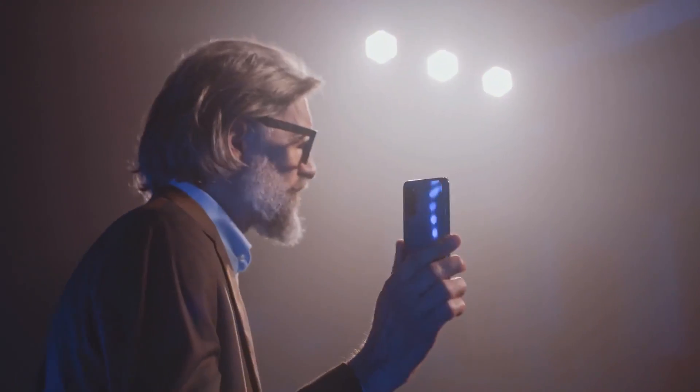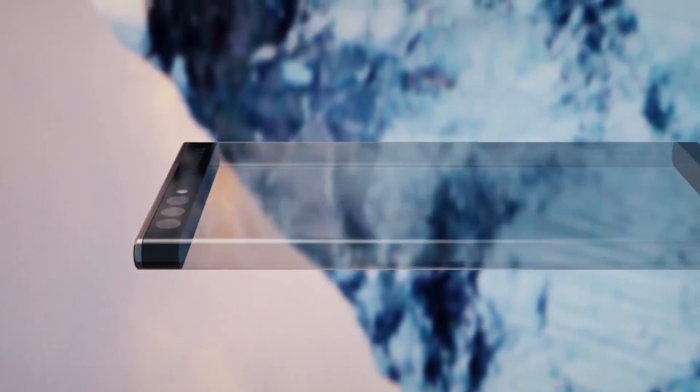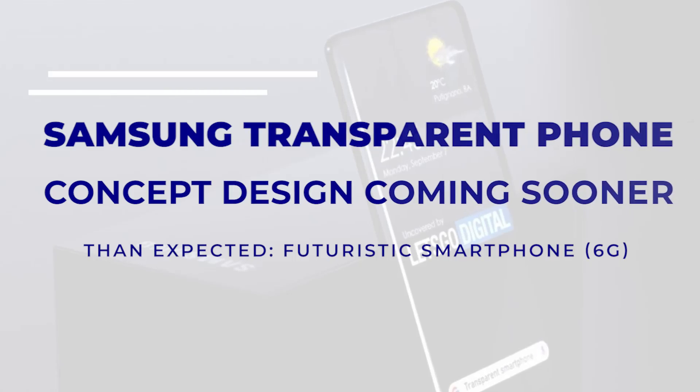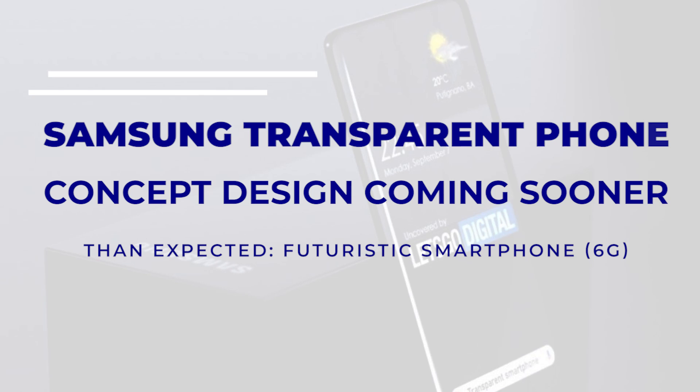Are you aware Samsung is sparked with innovative solutions? From die-hard smartphones to foldable phones, the company has submitted several patents that allude to the possibility of a transparent smartphone. Discover all the excitement and buzz about Samsung's transparent phone concept design coming sooner than expected.